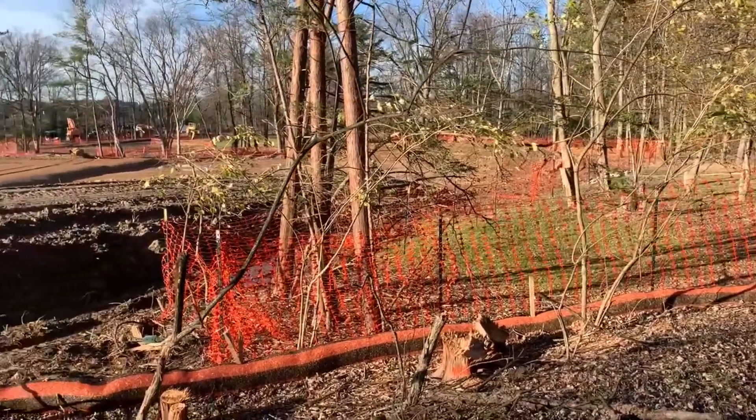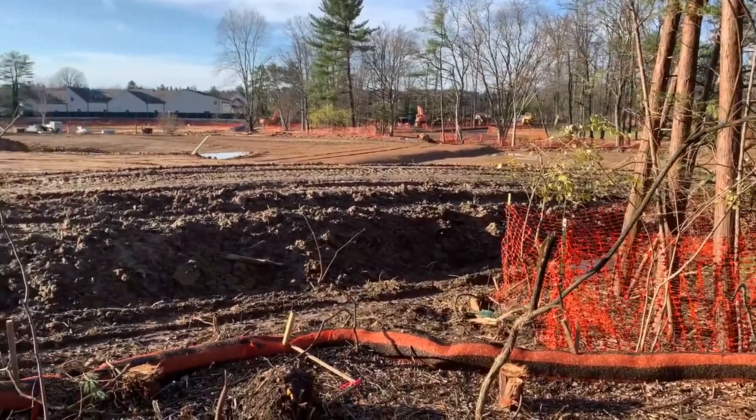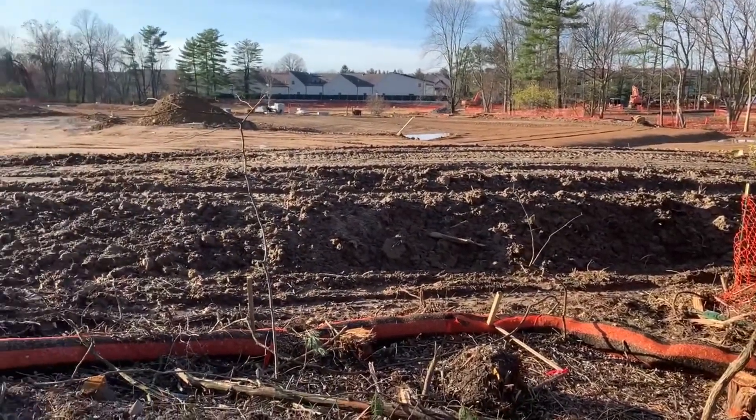Remember, this development faces the backsides and the loading docks of two adjacent shopping centers. You can see one here.